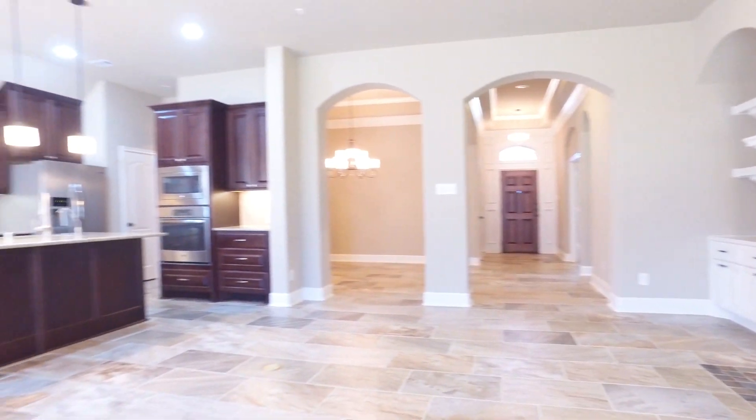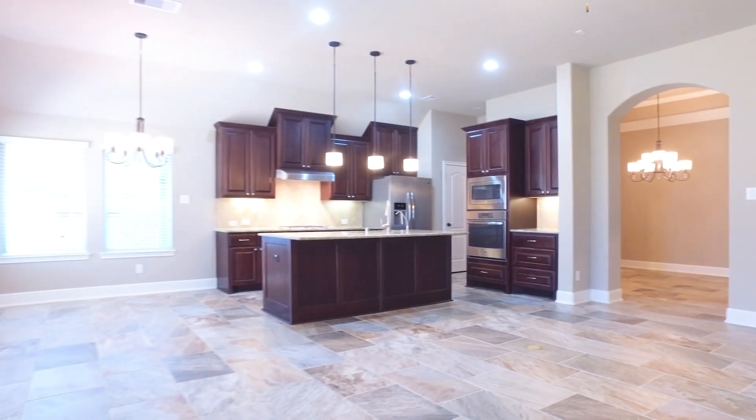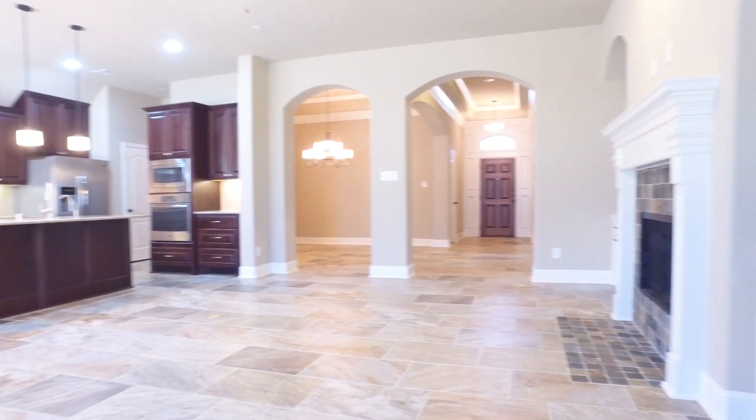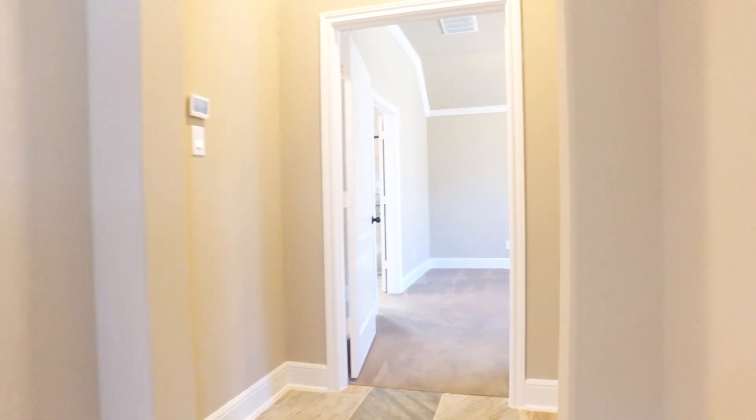Whatever your needs may be, the home has to fit your family perfectly. You'll know the moment you walk in. If you use a trusted real estate professional, they will work endlessly to find the right fit for you, and this home might be just it — whatever you have planned in this entire life.